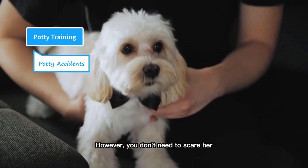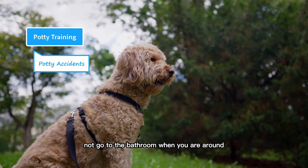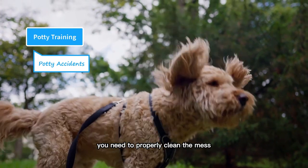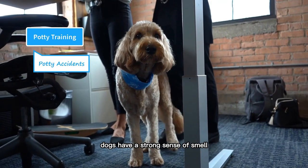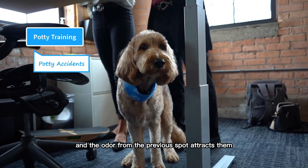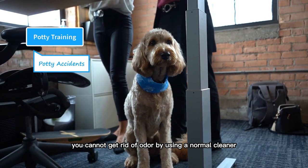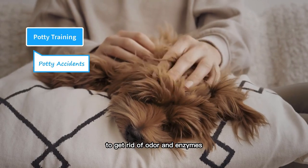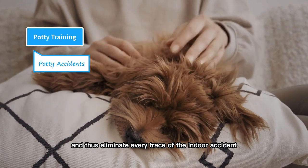However, you don't need to scare her. Yelling, scolding, or punishing will make them fearful of you and they will not go to the bathroom when you are around. When an accident happens indoors, you need to properly clean the mess and don't leave any trace of it. Dogs have a strong sense of smell and the odor from the previous spot attracts them. You cannot get rid of odor by using a normal cleaner — you will have to use an enzymatic cleaner or an odor-neutralizing product to get rid of odor and enzymes and thus eliminate every trace of the indoor accident.